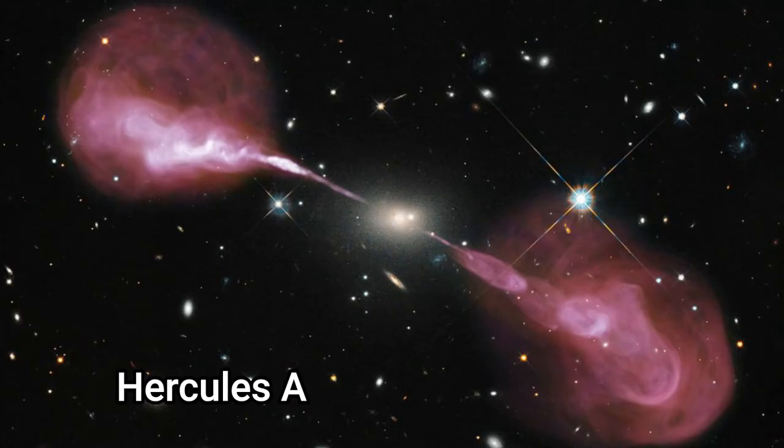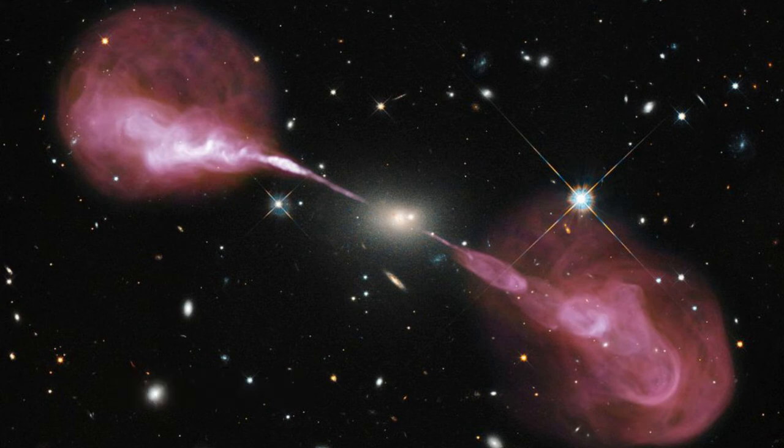Hercules A is an active galaxy. It appears to be a regular elliptical galaxy, but when imaged in radio frequency there are plasma jets spanning over a million light years coming out from it. The centre of the galaxy has a mass a thousand times greater than the Milky Way, and it has a black hole a thousand times more massive than Sagittarius A* at the centre of our galaxy.